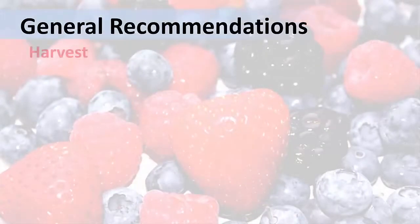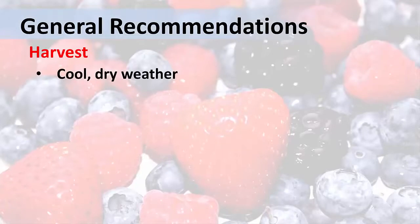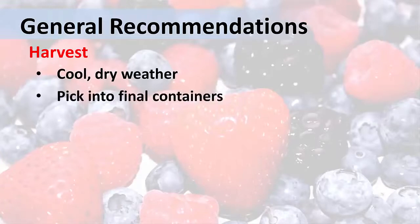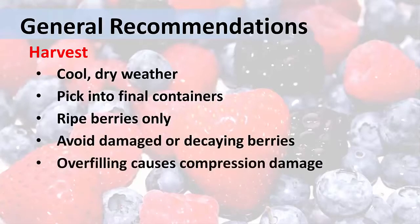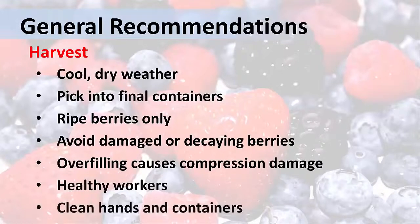During the harvest, we recommend that you pick berries when it's cool, but dry. You do not want to be picking berries when they are wet, either from rain or dew. Pick berries into their final containers — don't transfer them from picking baskets into pint or quart containers. Train pickers carefully to pick only ripe berries and to avoid ones that are damaged or decaying. Do not overfill the containers, or the berries could be damaged by compression. For food safety purposes, it's essential that workers are healthy, with clean hands, and are using clean containers.